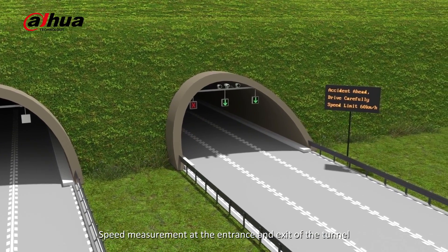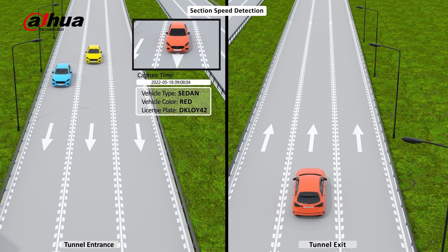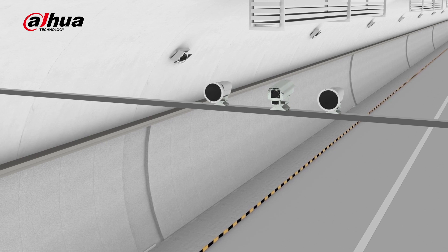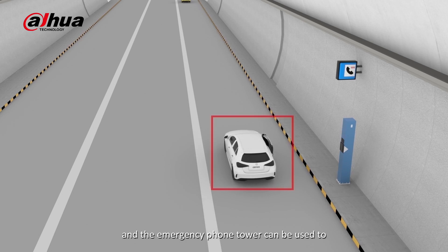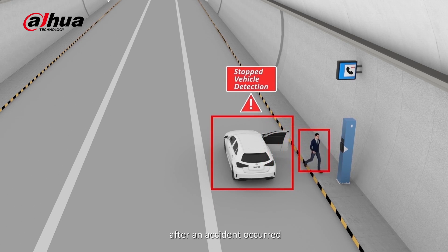Speed measurement at the entrance and exit of tunnels, incident detection inside the tunnel, and an emergency phone tower can be used to make a fast video call to the command center after an accident occurs.